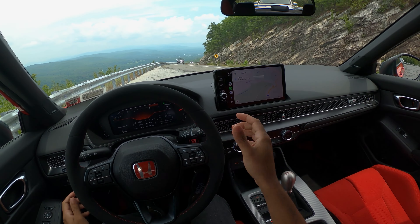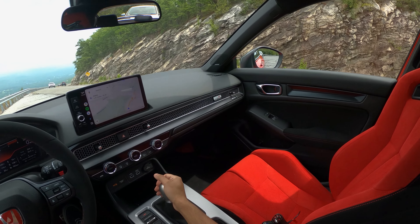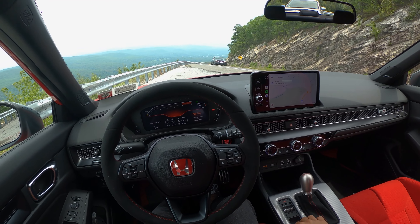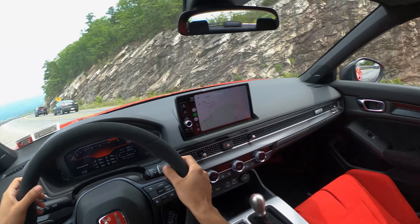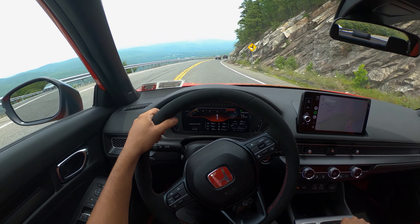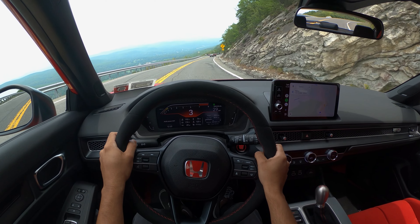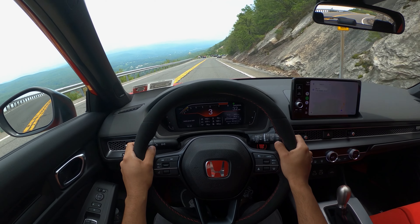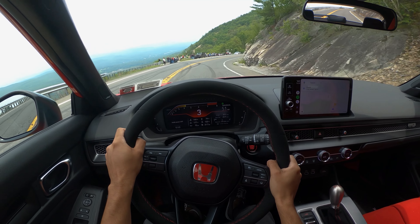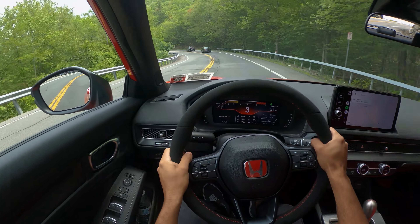Welcome to another vlog. Today I'm in my 2023 Civic Type R and I'm going to do a quick drive in the mountains. I had this car for a little bit — I made a delivery video on it a while back. There are a bunch of biker people here but we're going to push it a little bit to see how it reacts.